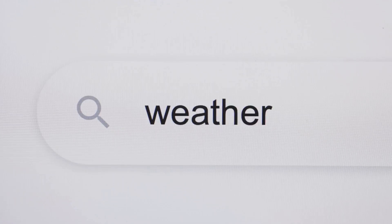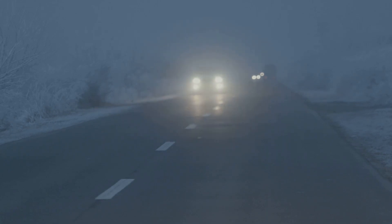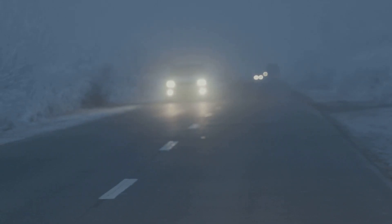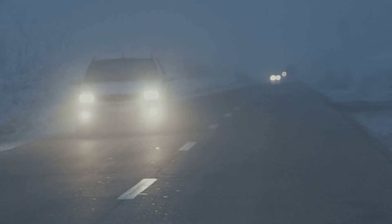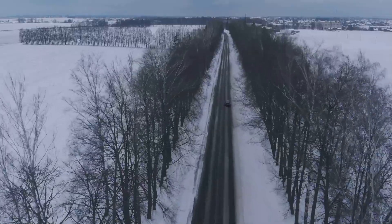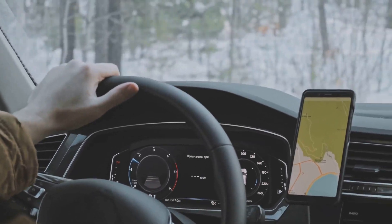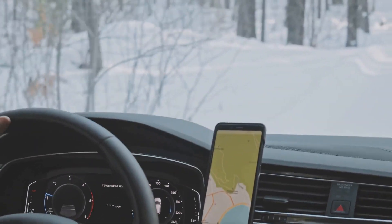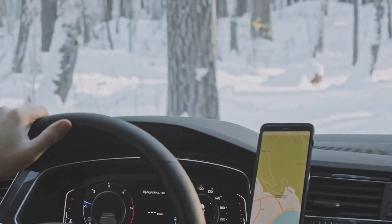Technology is your friend here. Many traffic apps provide real-time road conditions and can be a lifesaver in winter. Sometimes, despite your best efforts, Mother Nature throws a curveball. When that happens, consider alternative routes. If your usual route is blocked or unsafe, look for other ways to get to your destination. It may take a bit longer, but it's always better to be safe than sorry. Make it a habit to check the weather and road conditions before you leave. Subscribe to traffic alert services if available in your area.